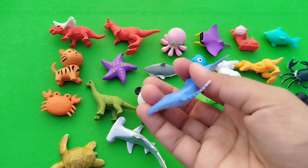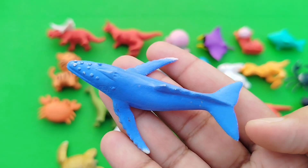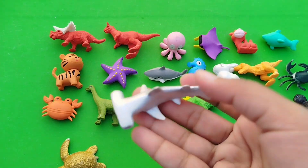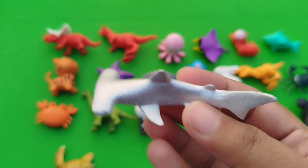A wing fish. This is a wing fish. A hammerhead shark. This is a hammerhead shark.